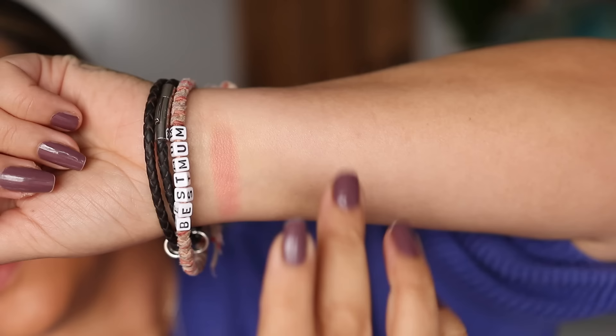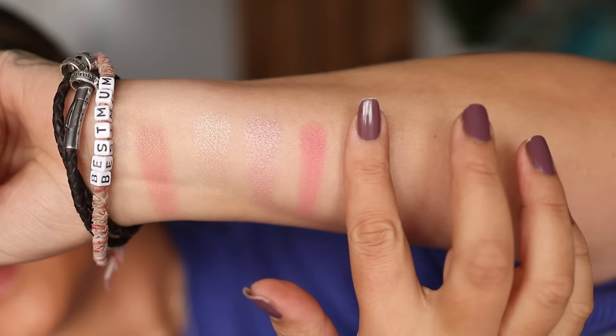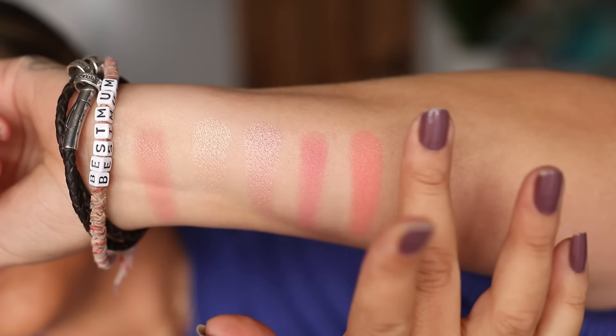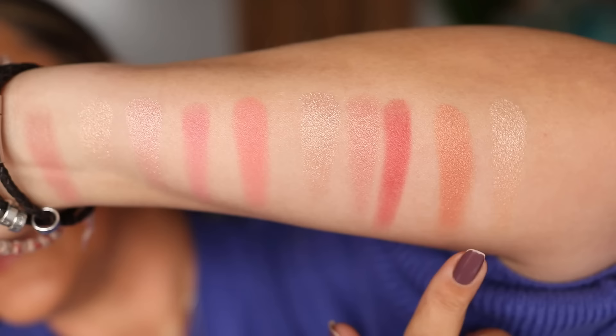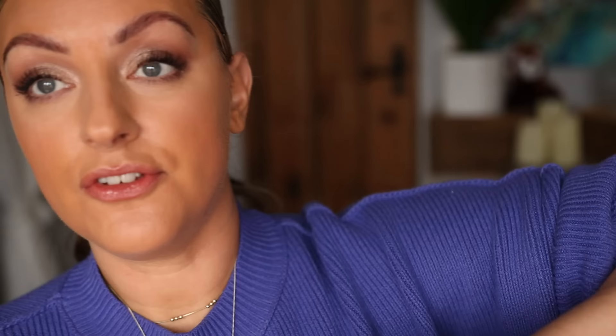Let's have a look at some comparison swatches. First up, swatching the light medium palette on an unprimed bare arm with a generous finger swatch. And next to that, swatching the medium deep palette. Immediately you can see this is the deeper of the two, particularly the second highlight and second blush — definitely richer and warmer than the light medium. Now swatching the blush and highlight from the Nudegasm palette. Not really similar blush-wise; the closest is probably a bit more orange, and the highlight is a bit more golden.